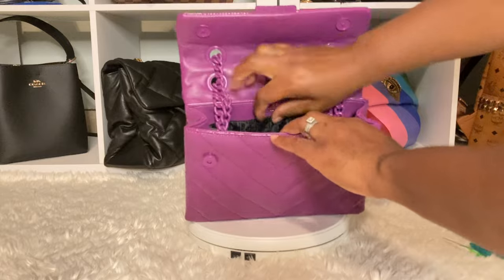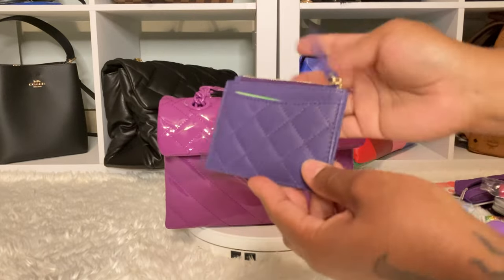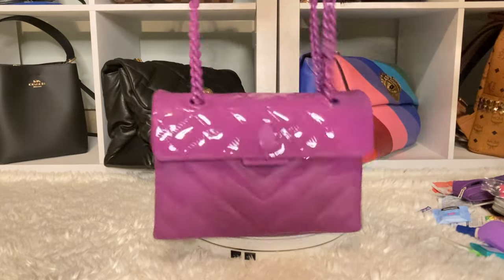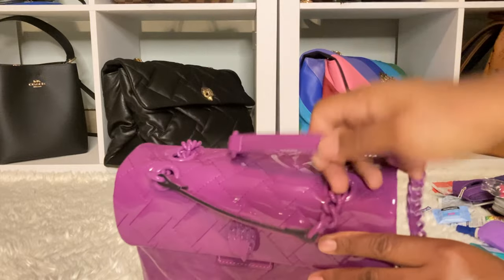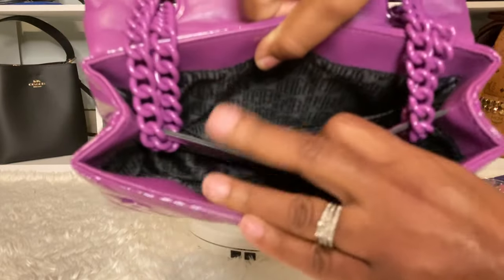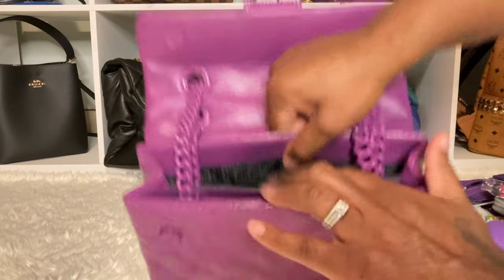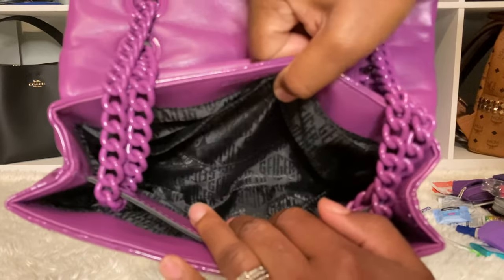It has a back slip pocket, and I just have some extra credit cards in this purple card holder here. So let me show you the inside really quick. Like I told you guys, this is a shoulder bag and it's also a crossbody bag as well. See that chain — everything is just so beautiful. On the inside it's all black with Kurt Geiger written in there. I also found my safety tool in silver in the back pocket. And this compartment is just the same as the front.